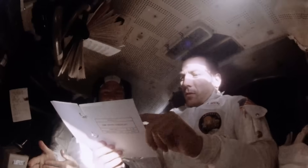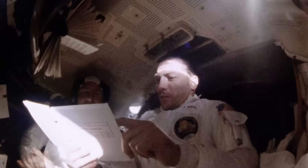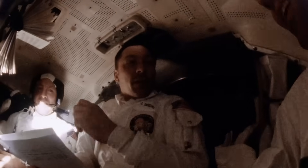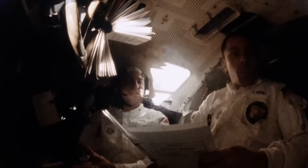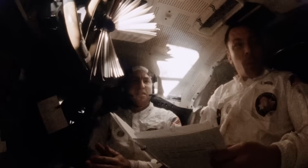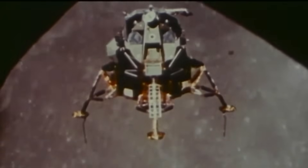Inside the fragile aluminum shell of the lunar module, there was no air to carry heat, no wind to cool machinery, and no convection to even out the temperature. The spacecraft had to regulate its own heartbeat, keeping humans alive and instruments stable, all without an atmosphere to help.